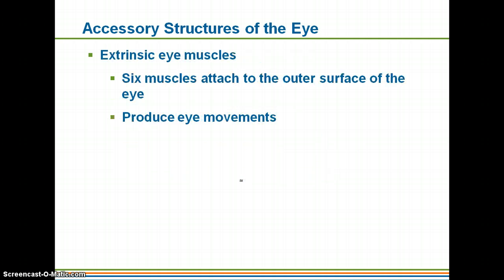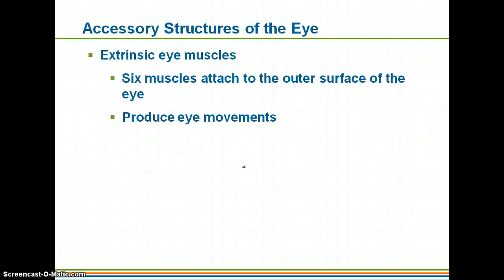The extrinsic eye muscles are going to be the muscles that allow you to actually move your eyes around without having to move your head. You do have six of them, and they attach to the outer surface of your eye. You have the lateral rectus muscle, the superior rectus muscle, and the superior oblique muscle — that's going to allow for diagonal movements — the inferior oblique muscle, and the inferior rectus muscle. Back there you can actually see the optic nerve, which is a very, very big nerve. Differing contractions are what allow for all of those different eye movements.